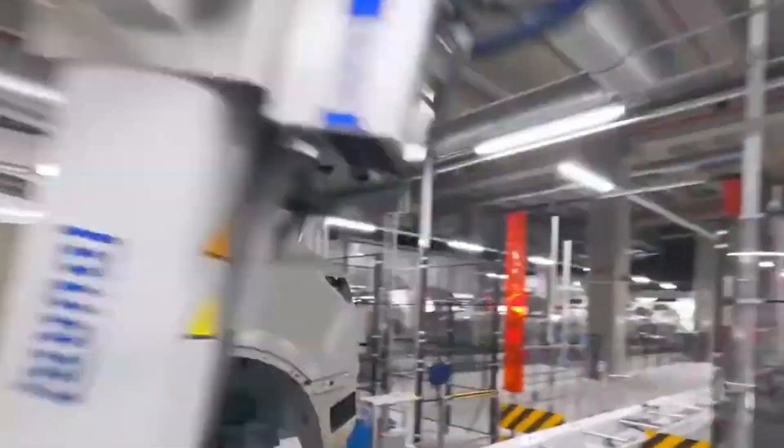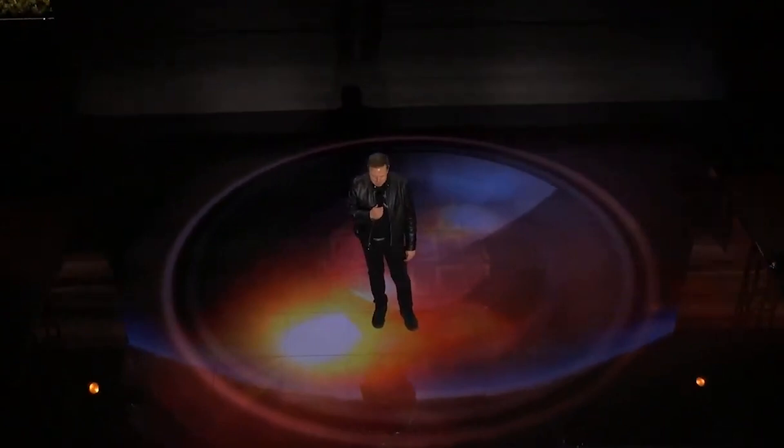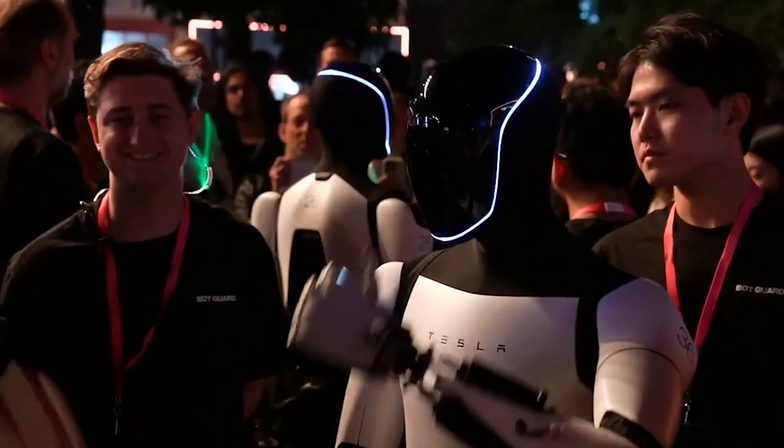Tesla may seem cautious in releasing new electric vehicles, but in robotics, they're accelerating at full speed. The recent WeRobot event spotlighted Tesla's advancements with Optimus, their humanoid robot, and the progress suggests Optimus is on the cusp of market readiness.